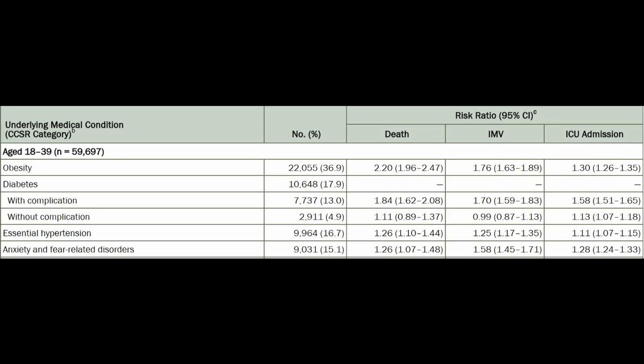Now this slide shows the comorbidities that did predict ICU admission, ventilation, and death in the 18 to 39 years of age range, because I'm sure there are a lot of younger people interested to know what those comorbidities are. Obesity was the biggest risk factor in this age group, followed by diabetes, high blood pressure, as well as anxiety and fear-related disorders.